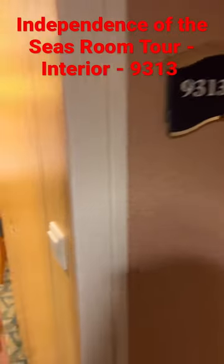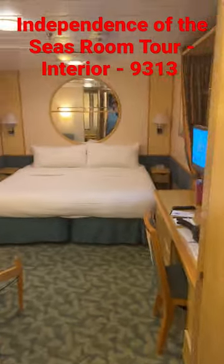All right, doing a quick room tour. 9313, an interior connecting stateroom on the Independence of the Seas.